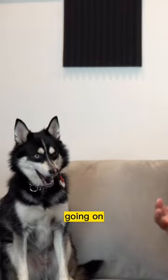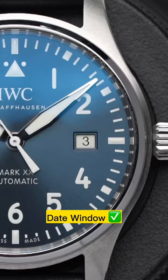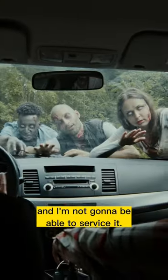If there was a zombie apocalypse going on, what watch would you bring? So my zombie apocalypse watch would have 100 meter water resistance, plenty of lume, a date window, a chronograph, has to be easy to read, and bonus if it's quartz because I don't want to be worried about something going wrong and I'm not going to be able to service it.